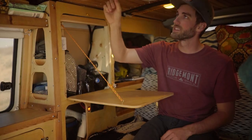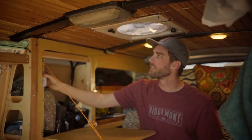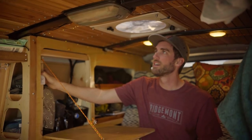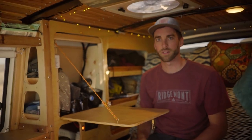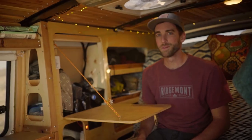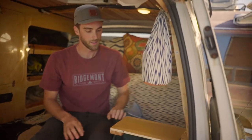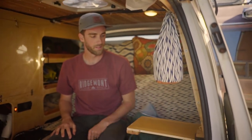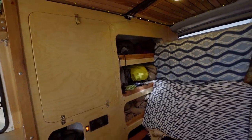I also have these little Christmas light things up here that when you turn them on you get this really nice warm light — great for reading or setting the mood. We have a pull-out desk right here in the wall, great for having coffee in the morning. My wife uses this a lot — she loves this little nook.